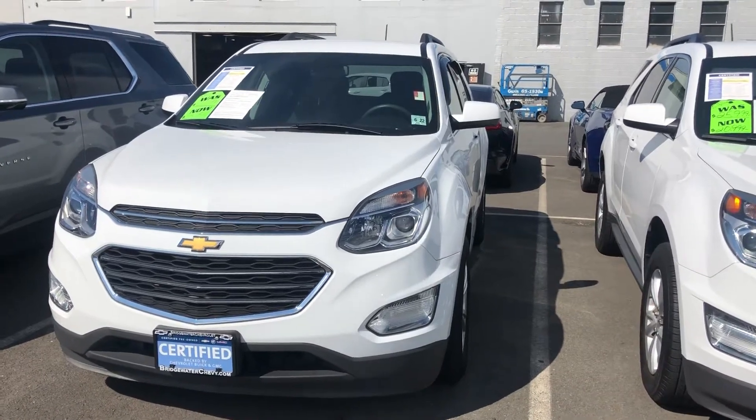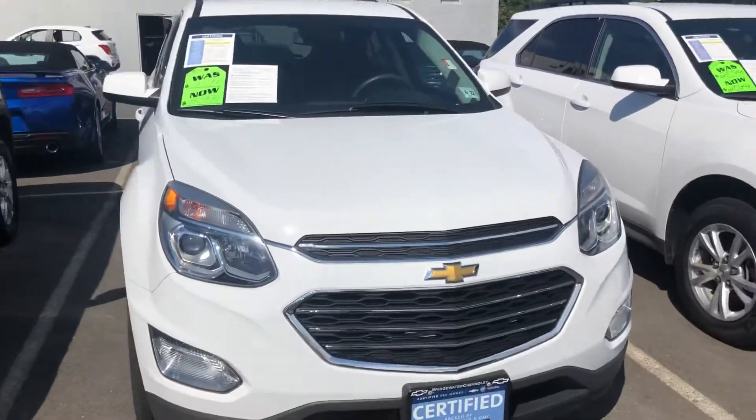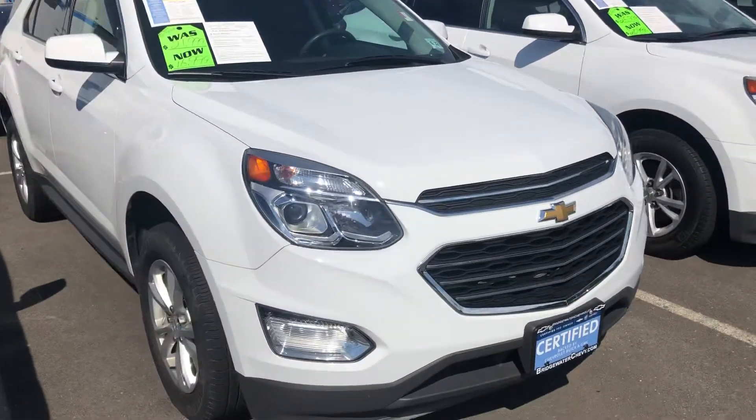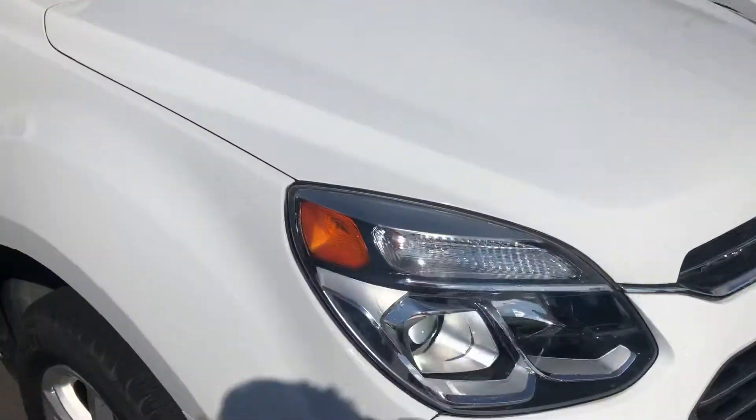Hey Miss Jane, it's Noah Ferez from Bridgewater Chevy. Check it out — it's the 2017 Chevy Equinox. Wraparound headlights with the chrome on the inside.